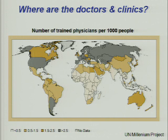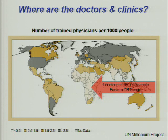Here's a map of the distribution of doctors worldwide. In the US we've got over 2.5 doctors per 1,000 people. There are a lot in Europe and Russia, but especially as you get into Central and Southern Africa, there are very few doctors. The place where I was this summer in eastern DR Congo has about one doctor per 160,000 people — about the size of the city of Berkeley.